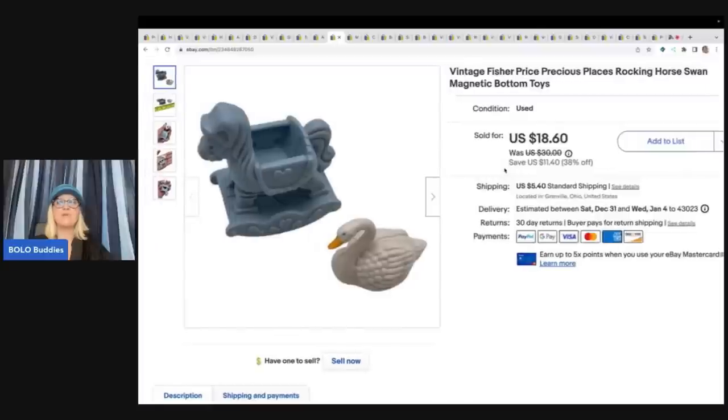This next item came from Precious Places — it's a play set I picked up at a garage sale that had some extra pieces from other sets, so I decided to part it out. If you want to see how I parted it out, I have a video over on my Sourcing with Bolo Buddies YouTube channel — it's unbelievable how much things can add up to when you part them out. I got about 10 cents into this and sold it for a best offer of $15 plus shipping.